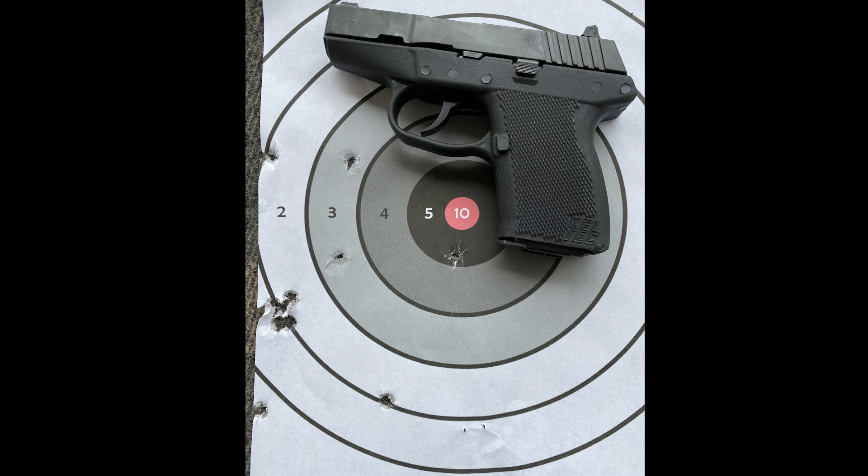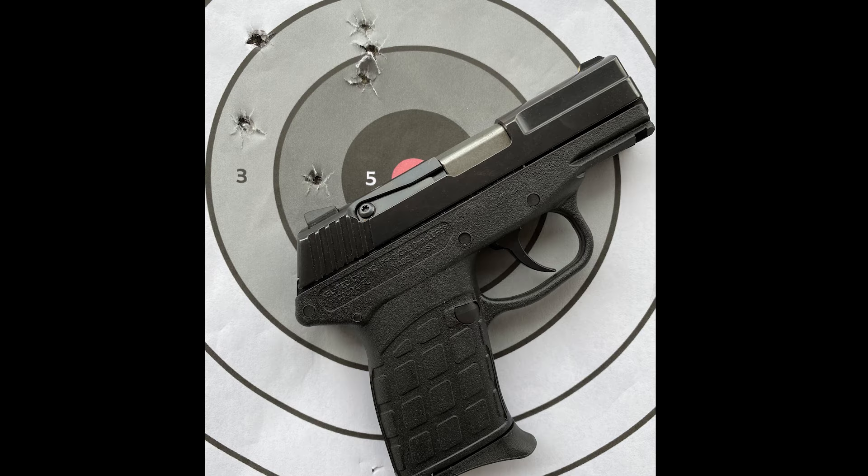For accuracy, the 9mm was shot pretty much a minute of barn door at 7 yards. You can see from the target they're all off to the left. This is not an adjustable sight, so you get what you get. This is going to be more of a close-range, foot-away-from-you type gun — not something you're going to want to take any kind of longer-range shots with. For reliability, it shot well; we didn't have any problems.